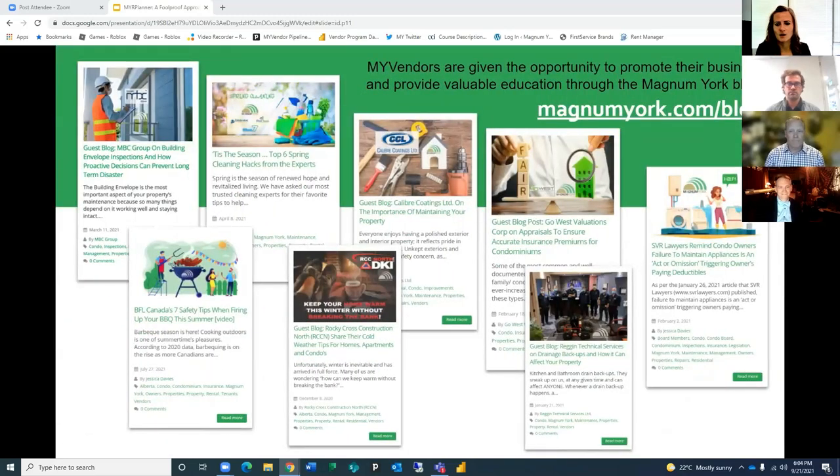My role as the My Vendor program leader is to manage our vendor relationships, allowing for more time for our property managers to work with you, our customers. Our preferred vendors also bring great educational opportunities for our customers through various means including guest blog posts. Our preferred vendors are experts in their fields and we are grateful that they share their expertise with us and you.